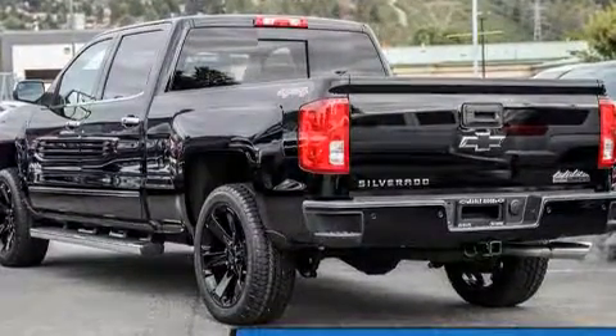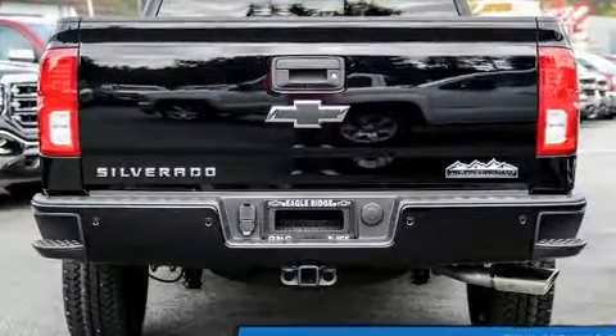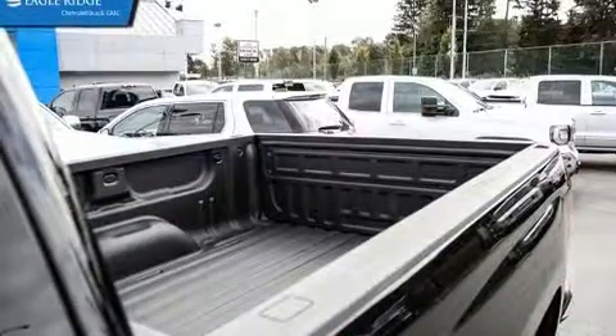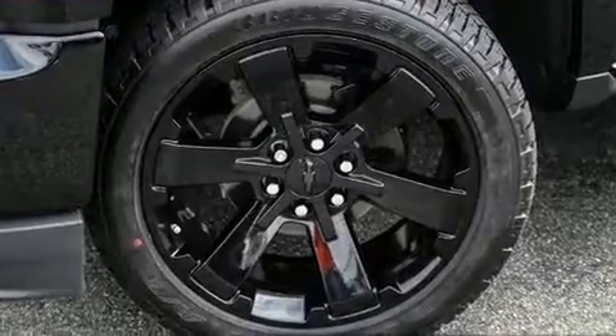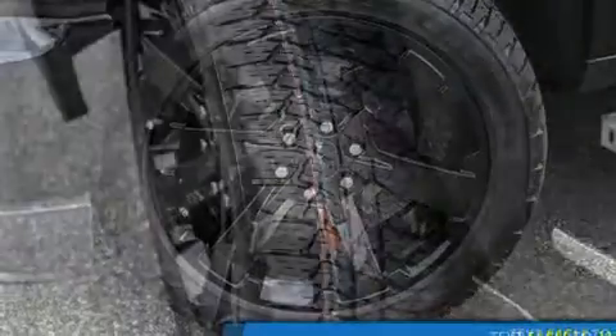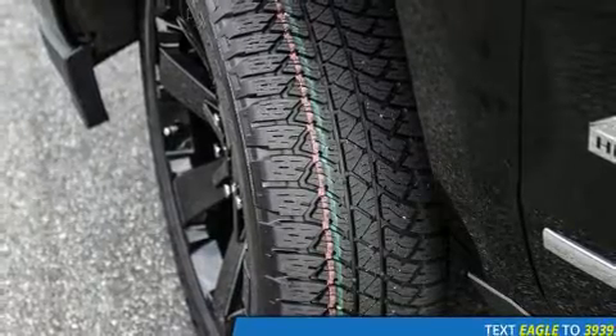Additional features include lane departure warning, adjustable pedals, and power front seats. The premium sound system with seven speakers provides you and your passengers a sensational audio experience. Chevrolet also prioritizes safety and security with features such as dual front impact airbags and front side impact airbags.